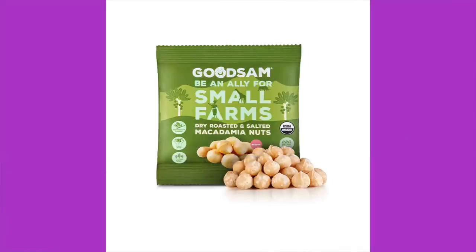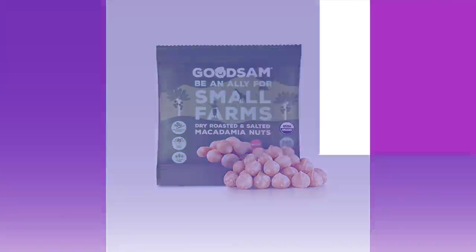Next up is Good Sam dry roasted salted macadamia nuts — be an ally for small farms. I love me some macadamia nuts. Ingredients: organic macadamia nuts and salt. Winner. Nutrition: 200 calories, 22g fat, 2g protein, 4 total carbohydrates, 2g dietary fiber. Greatest nut ever. $3.49 for this bag.